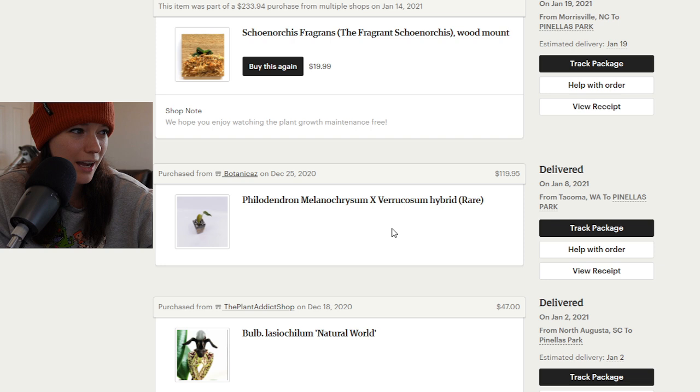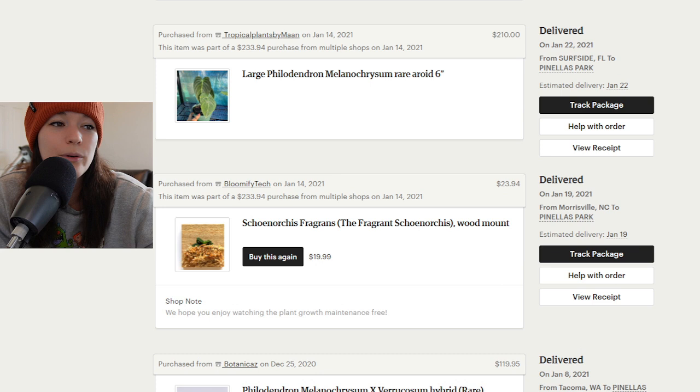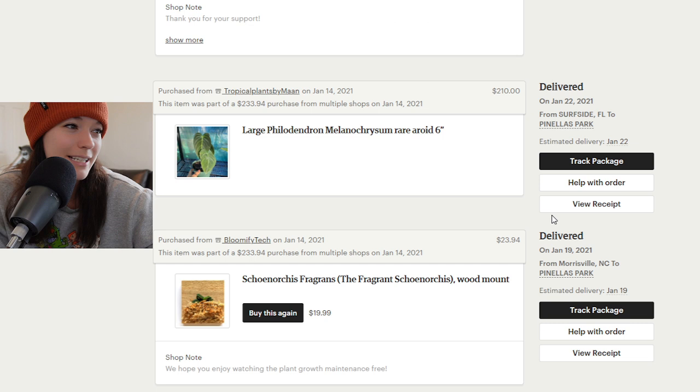Then I bought from Botanica a philodendron melanocrysum varcosum hybrid — so this is going to be a splendid. I actually traded it: I took several cuttings off of it, sold those, and then did a trade with one of my friends for it. It didn't die — I traded it for another plant because, as you'll see in a second, I got another splendid. Then we have another orchid that I killed because I don't know how to take care of plants — I had it in my Ikea cabinet for a while and I think it put out one leaf for me and that was it, it just died.